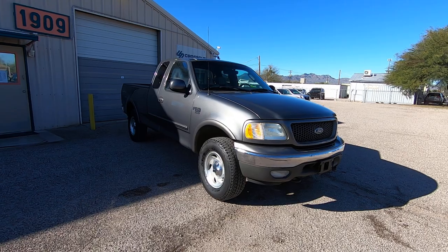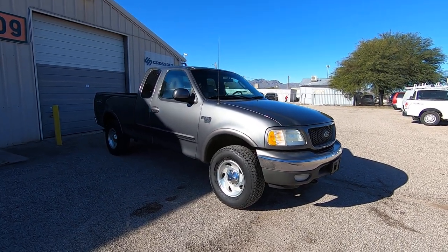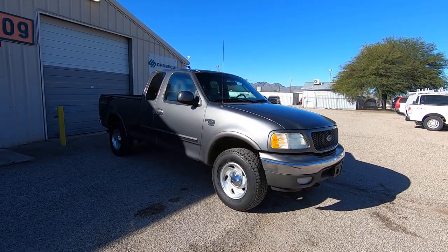It's a 5.4 liter V8. It's four-wheel drive. It's XLT, which is cloth. It has 151,827 miles.